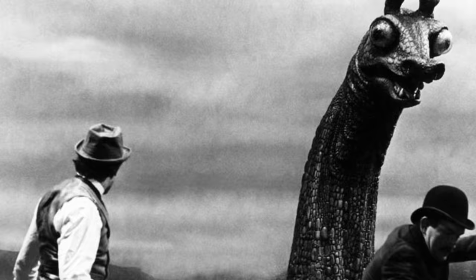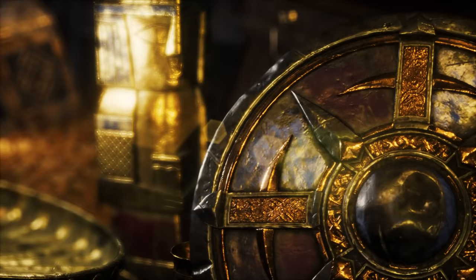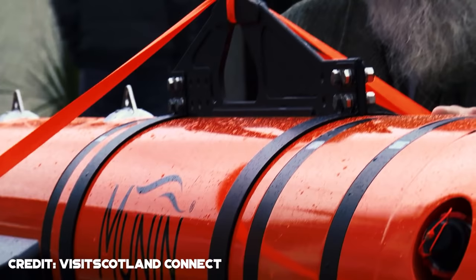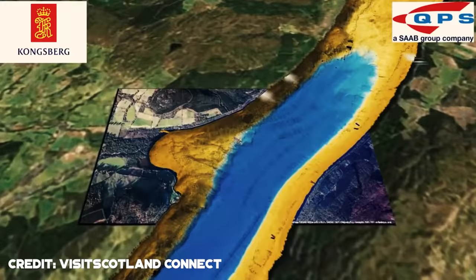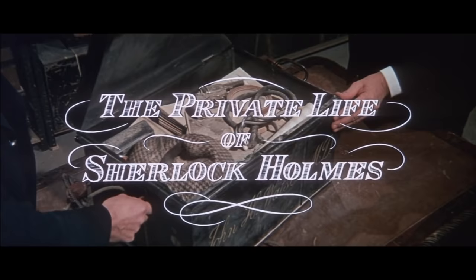Loch Ness Monster Prop. It has always been a fantasy to discover some long-lost treasure. That's precisely what happened to a lucky crew operating an underwater robot in a famous Scotland lake, rumored to be the home of the mythical Loch Ness Monster. The crew stumbled upon the long-lost Loch Ness Monster prop used in filming the 1970 movie, The Private Life of Sherlock Holmes.